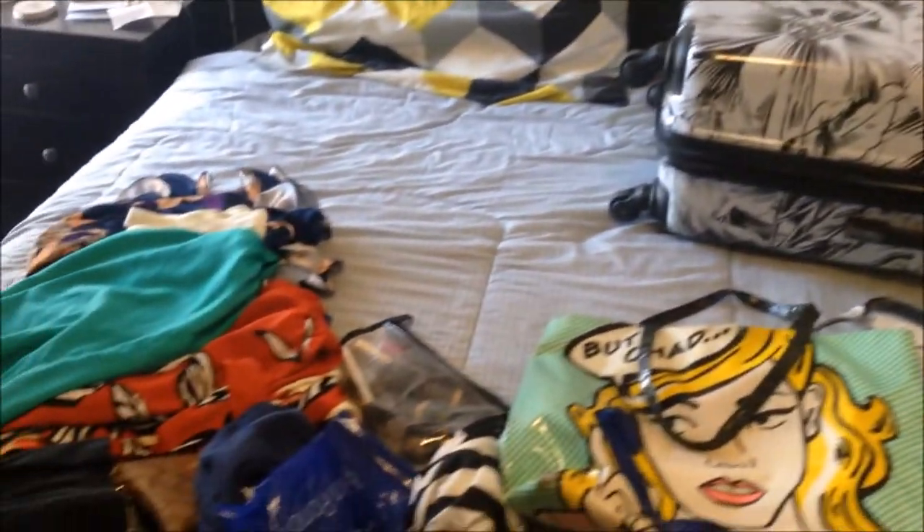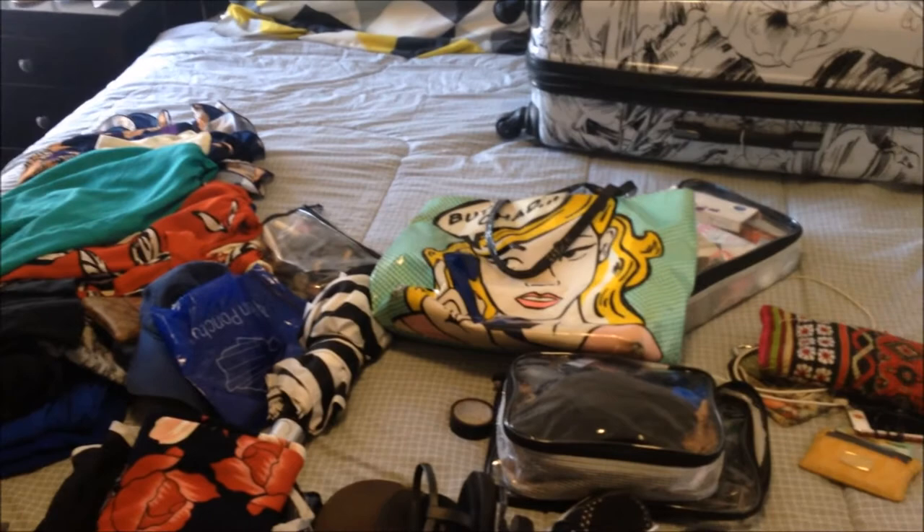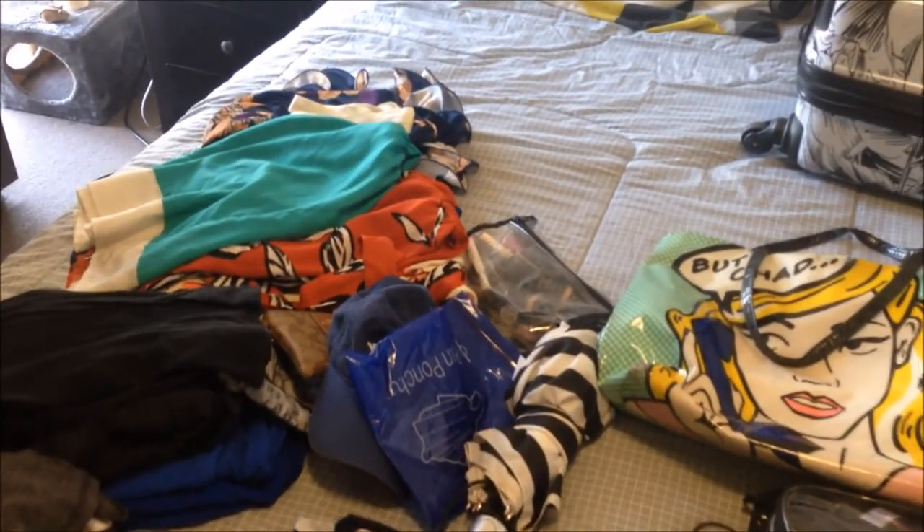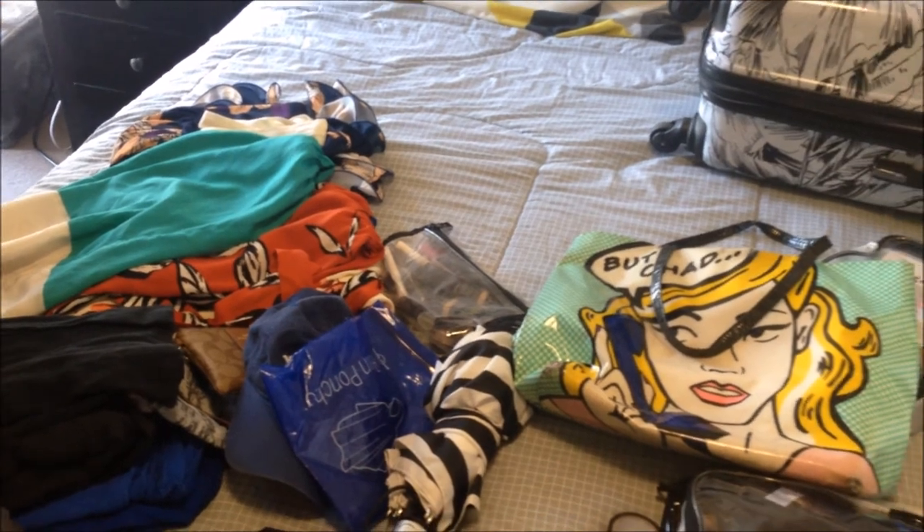That is it for my packing for the Great Barrier Reef for a week. Hope you guys enjoyed! Don't forget to like, comment, and subscribe — I'll see you guys next time. Bye!